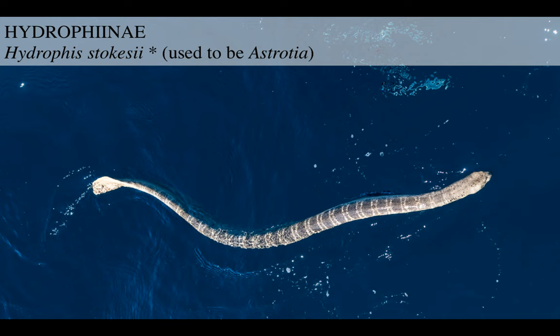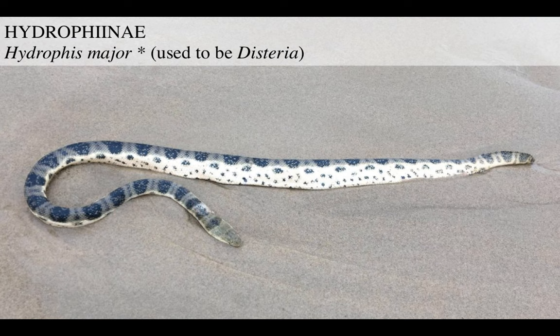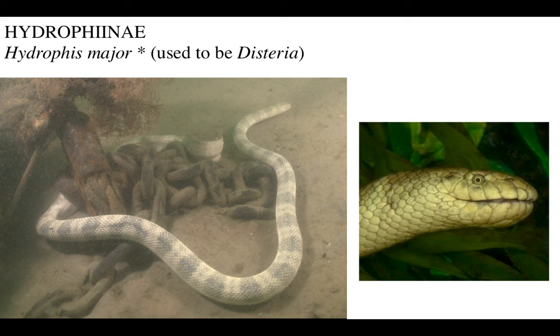Continuing with Hydrophis stokesii - you can see that this is like a powerful fish-like animal, or a mosasaur. What a beautiful animal. Then you got Hydrophis major, used to be known as Disteira - this is like an intermediary form. Most of its body is chunky but the head is kind of slimmer. Look at its jaws.